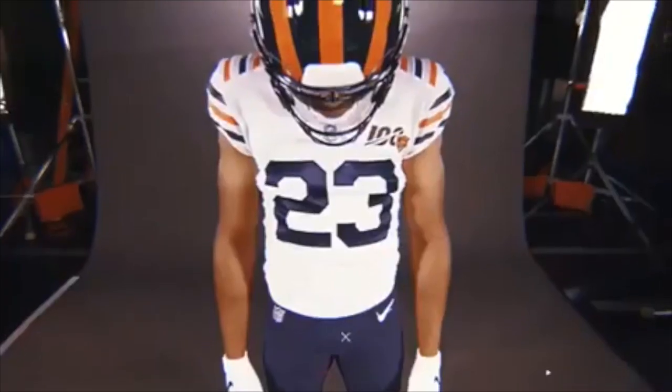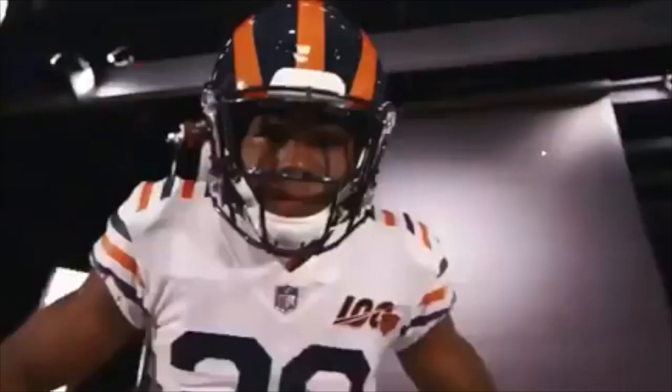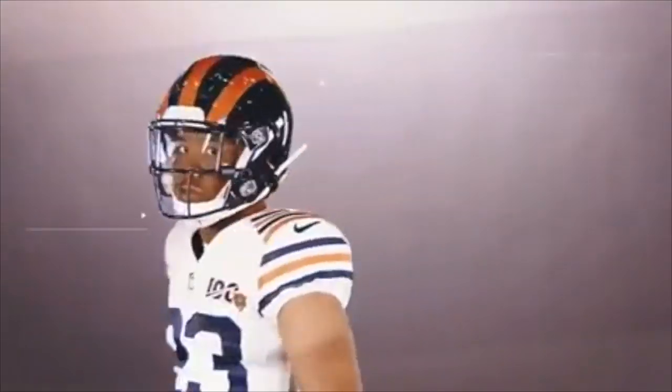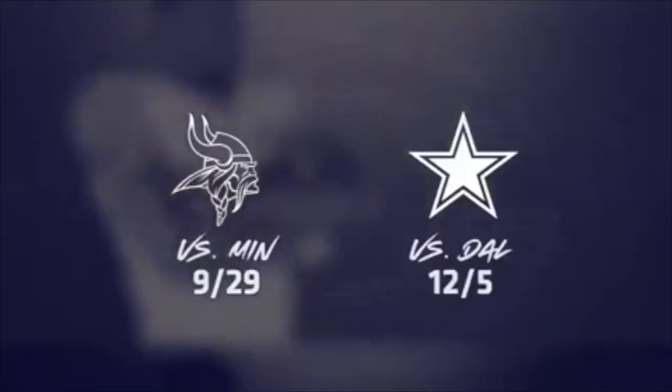These are Chicago Bears throwback uniforms from 1936 — yes, that is a long time ago. These uniforms are actually very interesting because they were worn in the 1936 season, and that's the only season they have ever been worn. The Bears wore these as a one-off in 1936; Bronco Nagurski wore these and went nine and three.